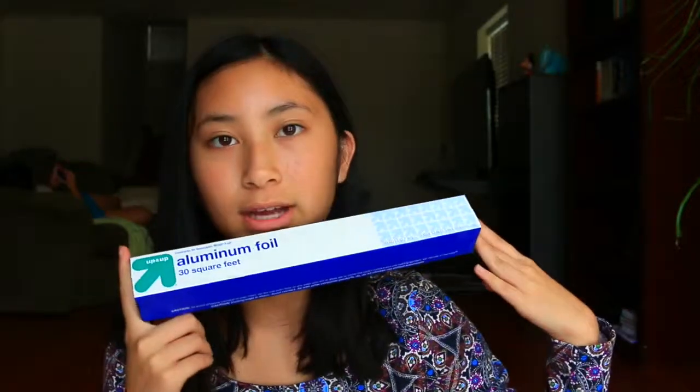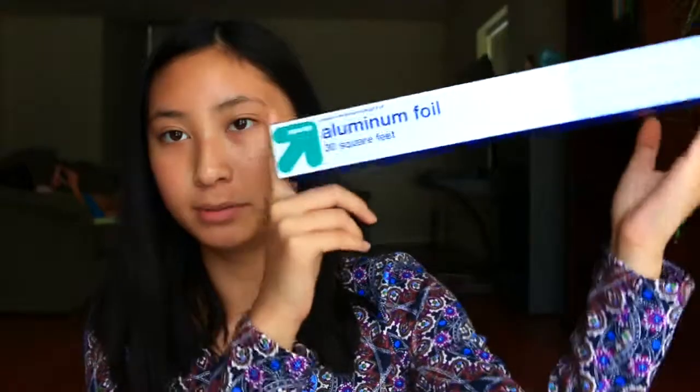We also got Simply Balanced Organic Lemonade — love lemonade, so this is going to be great on the trip. And my mom got aluminum tin foil because we're going to be barbecuing outside since my dad got a mini grill at Sears.